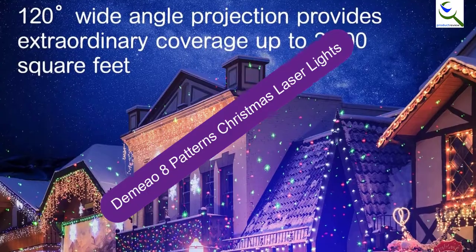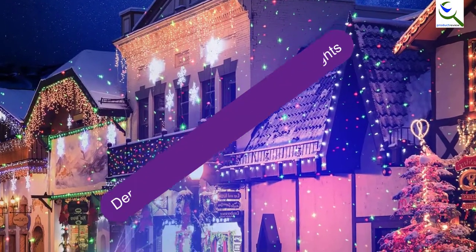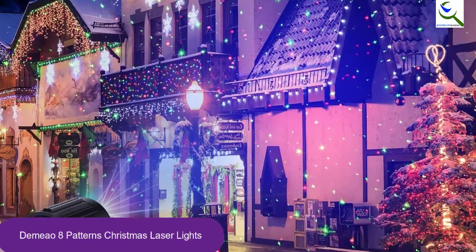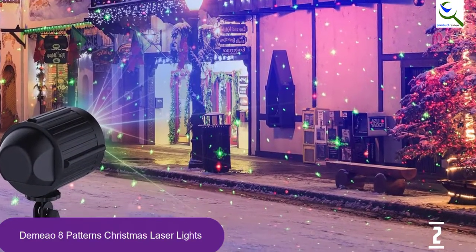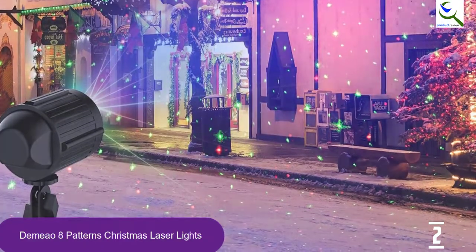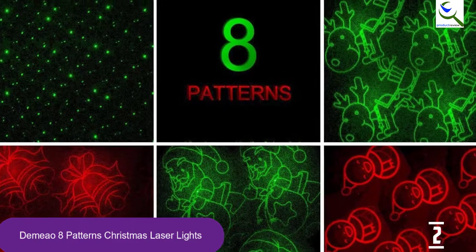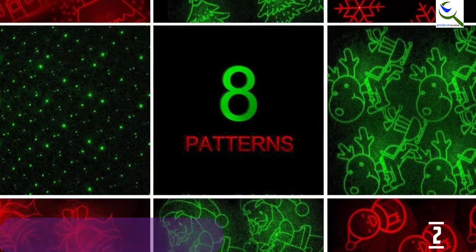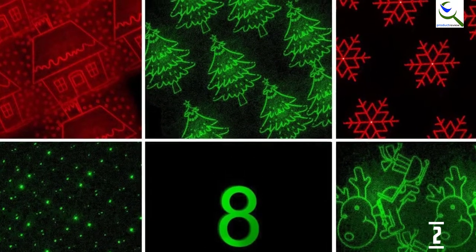At number 2, we have DeMeow 8 Patterns Christmas Laser Lights. The DeMeow Christmas LED Laser Light Projector displays 8 fun patterns. The patterns include snowflakes, Christmas trees, houses, dots of light, reindeer, bells, Santa, and snowmen. The colors projected are red and green. You are able to select single red, single green, or red and green.